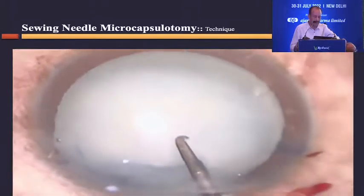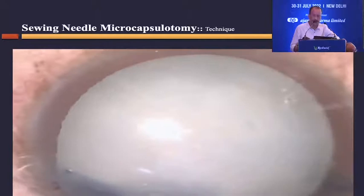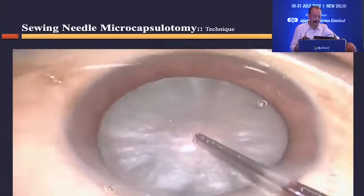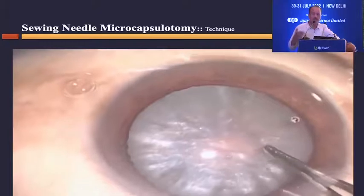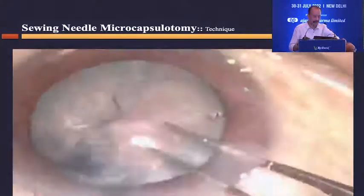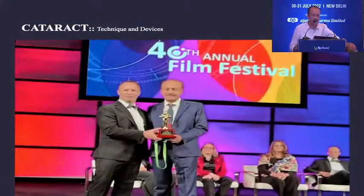In an intumescent cataract with semi-soft anterior cortex, you may not get fluid out, but you still make a good hole on the anterior capsule to decompress the pressure inside. Once you decompress the bag and inflate the anterior chamber well, you can start the capsulorhexis from that point, tearing the capsule without worrying about raised intralenticular pressure or extension. The capsulorhexis can then be completed with forceps or needle, and phacoemulsification proceeds depending on the nucleus type.